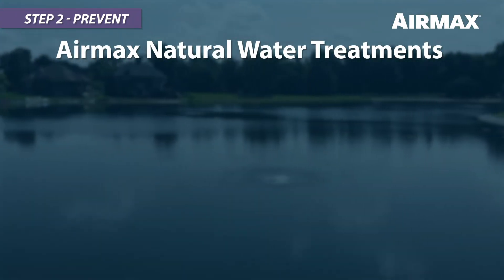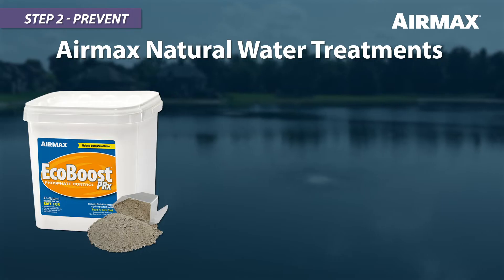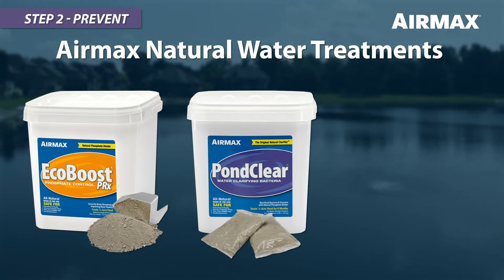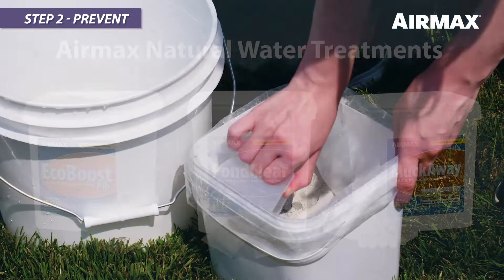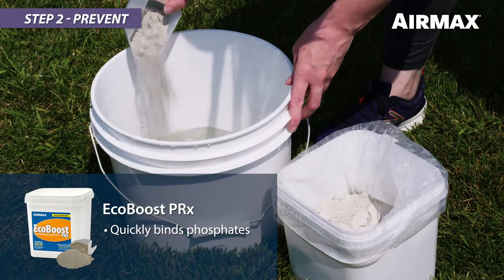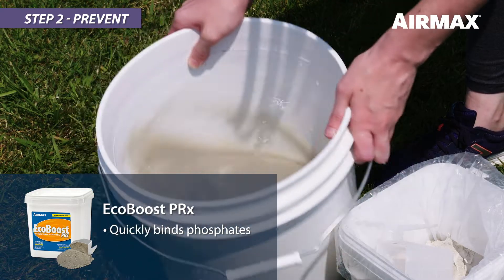Preventive pond and lake care is made up of the following: EcoBoost PRX for phosphate control, Pond Clear as a water clarifier, and Muck Away as a muck reducer. EcoBoost PRX is designed to bind phosphates quickly, safely, and effectively, making them unusable as a food source for plant growth.